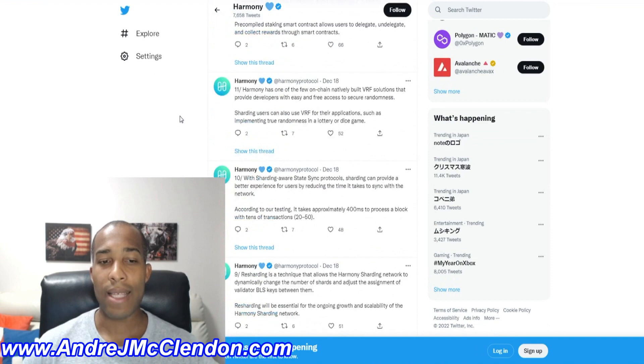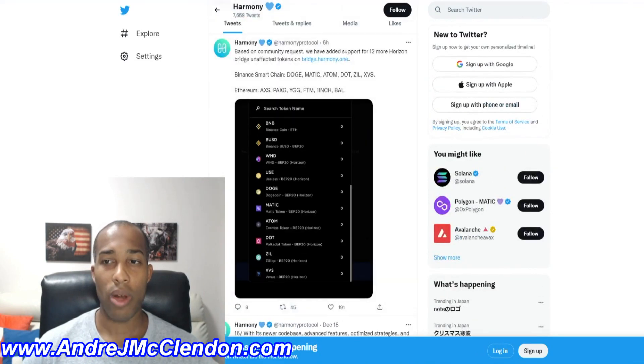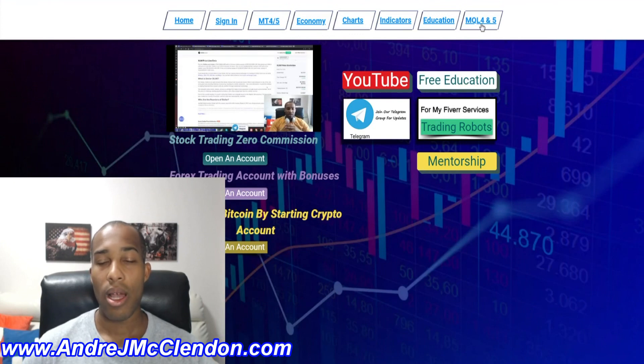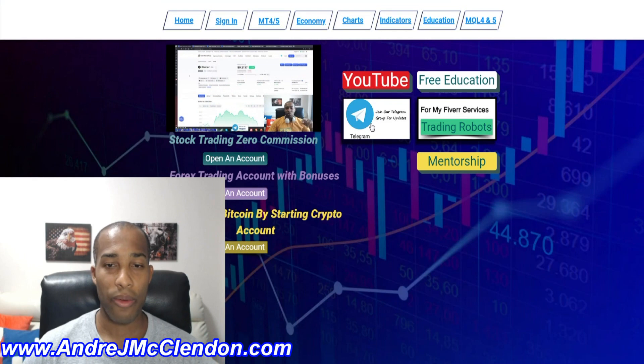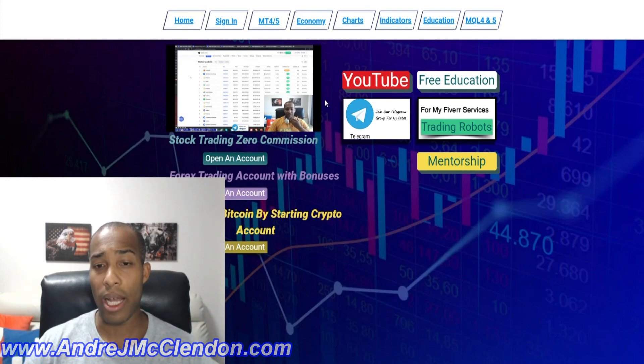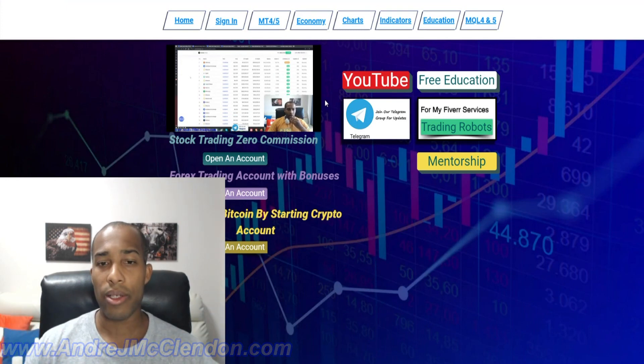That's the video. If you want to learn more about cryptocurrency trading and investing, head to my website andrejmcclenn.com — I'm building education there including MetaTrader 4 and 5 trading content. Check out my free education, trading robots, and scripts. If you want to get in contact with me and my group, join the Telegram group. Please like, share, and subscribe to the channel and hit the notification bell so you get notified when I post a new video.